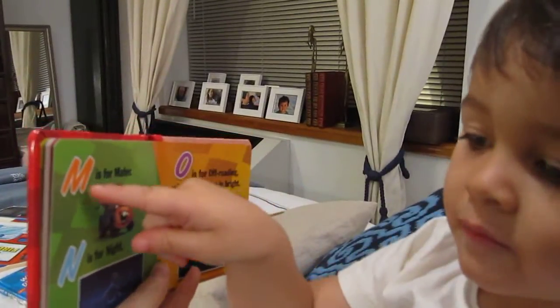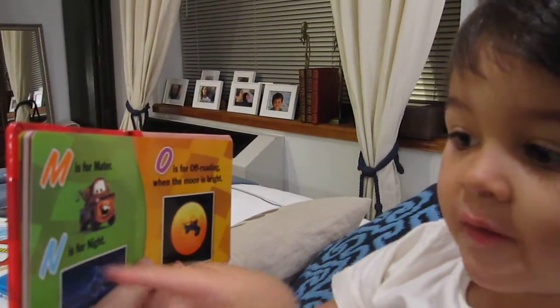Go back. Go back. Okay, what's on this page? O. M. W.